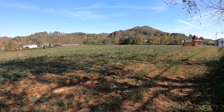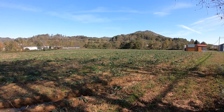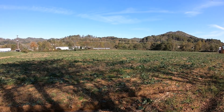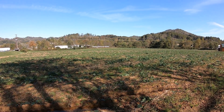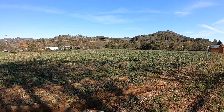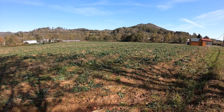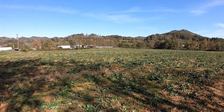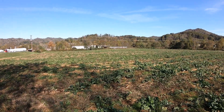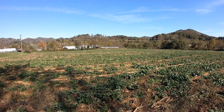Hello everyone, welcome back. I am out checking on some fields today. This is the patch that we have for planting two and three of sweet corn in 2020 this year. Probably the best field of corn we had all year, but I'm going to talk a little bit about it.